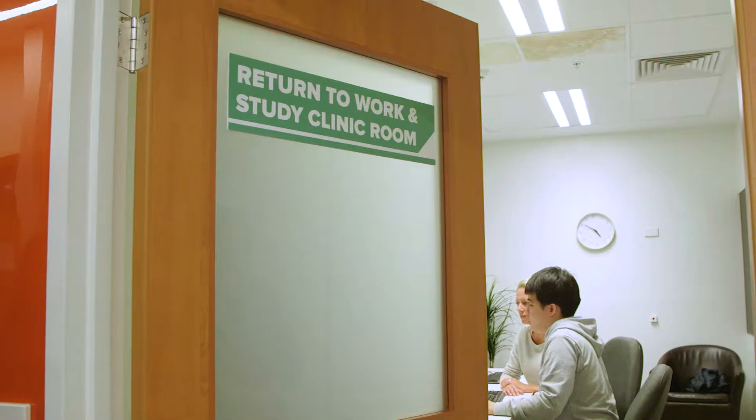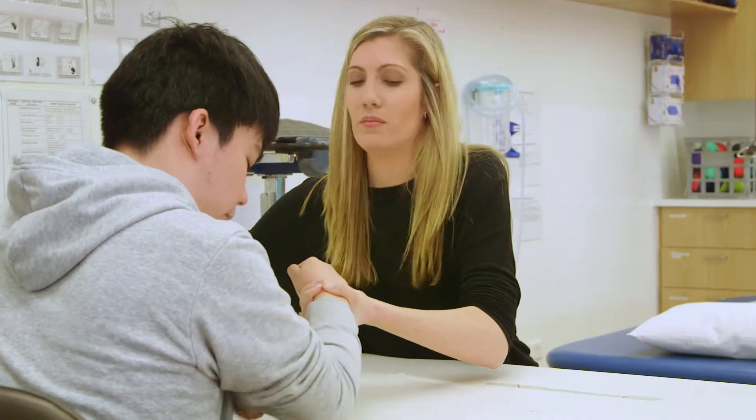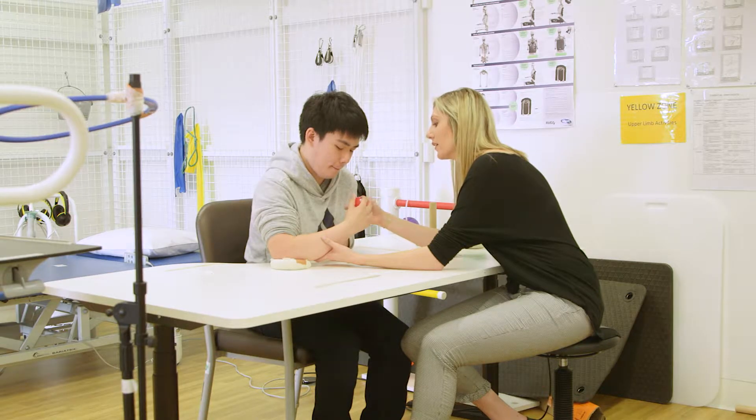The guidelines recommend that when people have a stroke and come to hospital, their needs for rehabilitation are assessed as soon as possible and within 24 to 48 hours after stroke ideally. That recommendation sits in the acute medical chapter of the guidelines because we want people to remember that rehabilitation should start straight away.